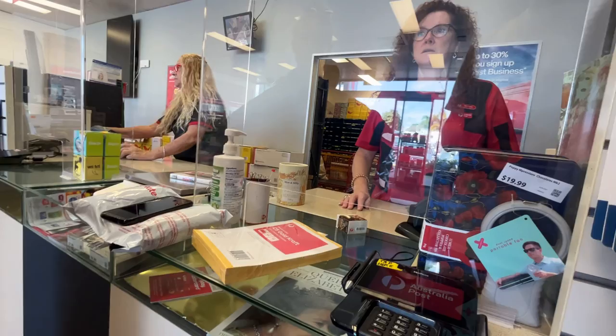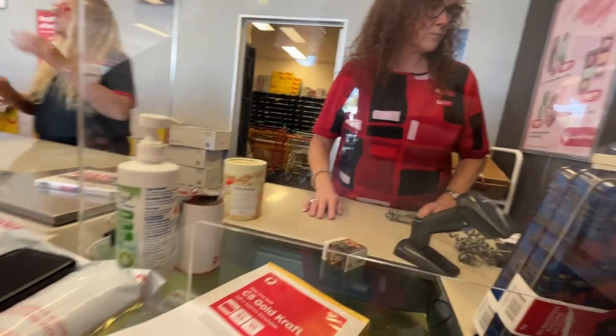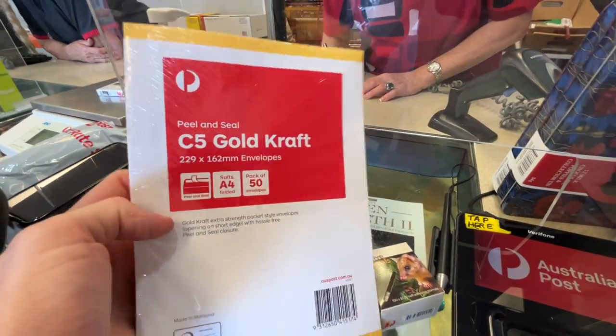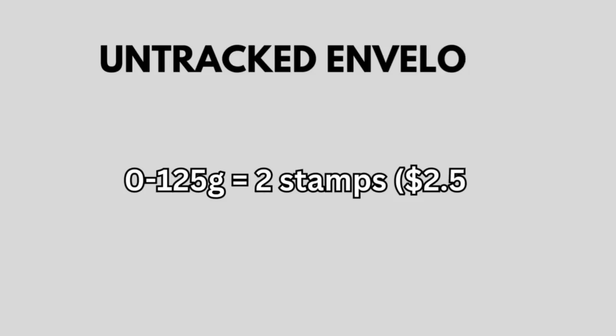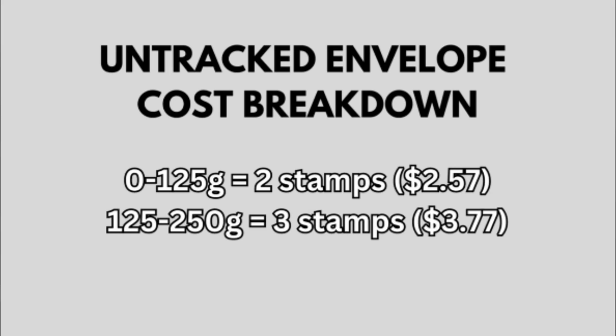You're probably thinking — how are we going to profit off DVDs worth only $10 to $12? We had a win at the local post office. They recommended C5 Goldcraft Envelopes, which go untracked but only need a stamp, keeping costs much lower. The breakdown: $2.40 for 0–125 grams, $3.60 for 125–250 grams, and $6 over that — which DVDs won't reach. So postage costs will be between $2.50 and $3.50, and after that plus eBay fees, you're still taking home $5 profit on a $10 sale.